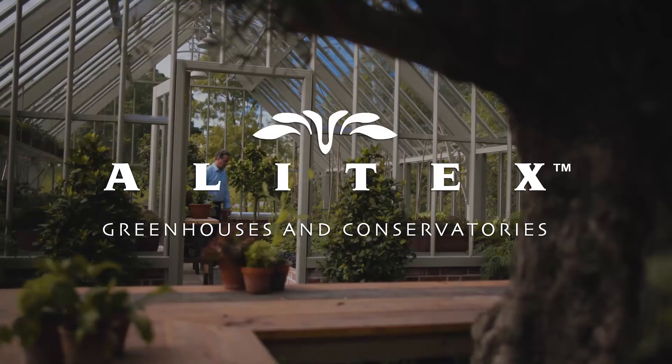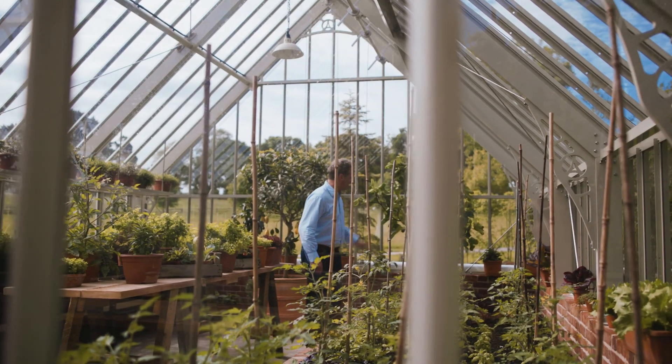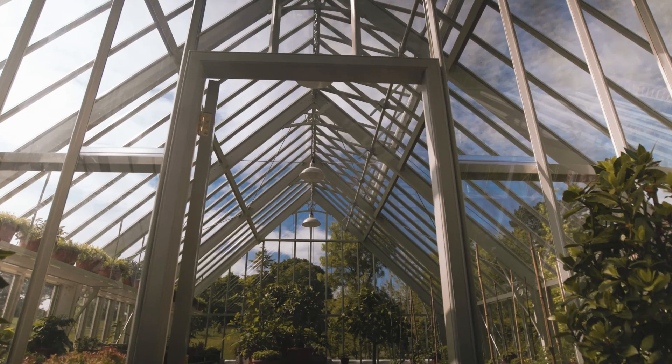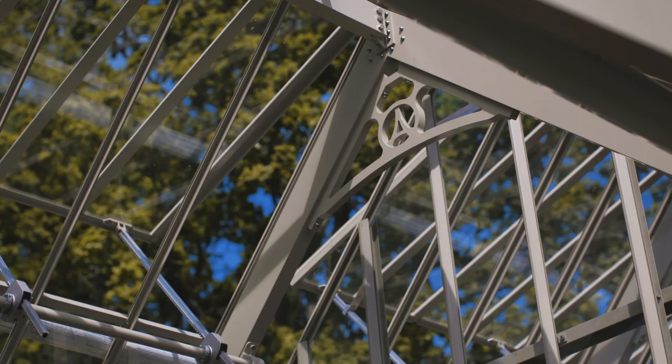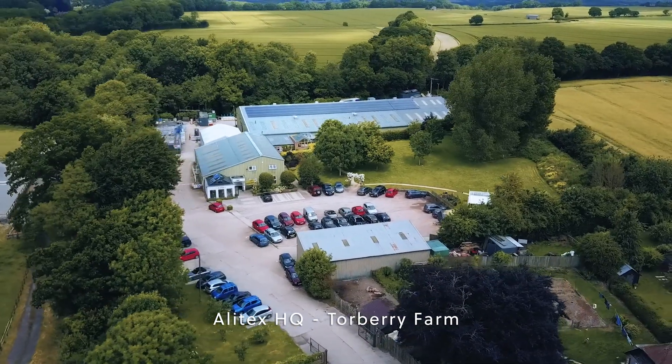We recognised early on that our customers bought from us because they believe we made the most beautiful Victorian glass house. The most recent build we've done is the one we wanted to look like an authentic greenhouse that in five years will look like it's been there for 50 years.